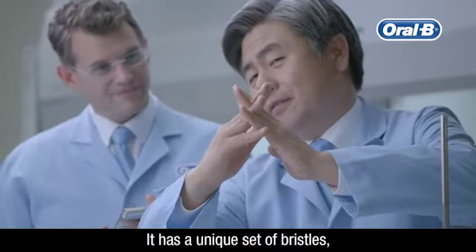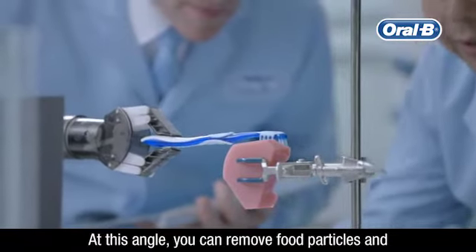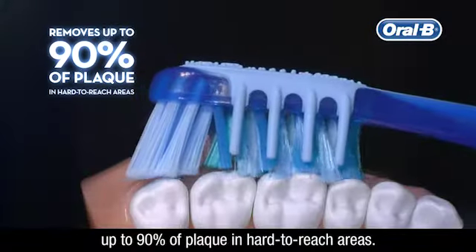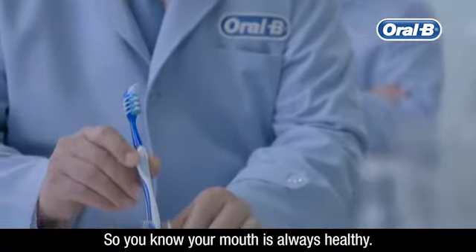It has a unique set of bristles, angled at precisely 15 degrees. At this angle, you can remove food particles and up to 90% of plaque in hard-to-reach areas. So you know your mouth is always healthy.